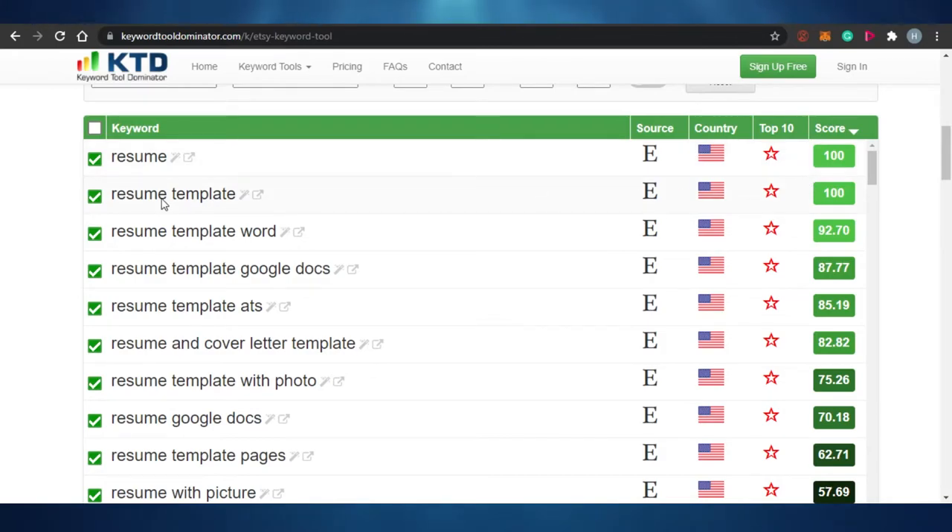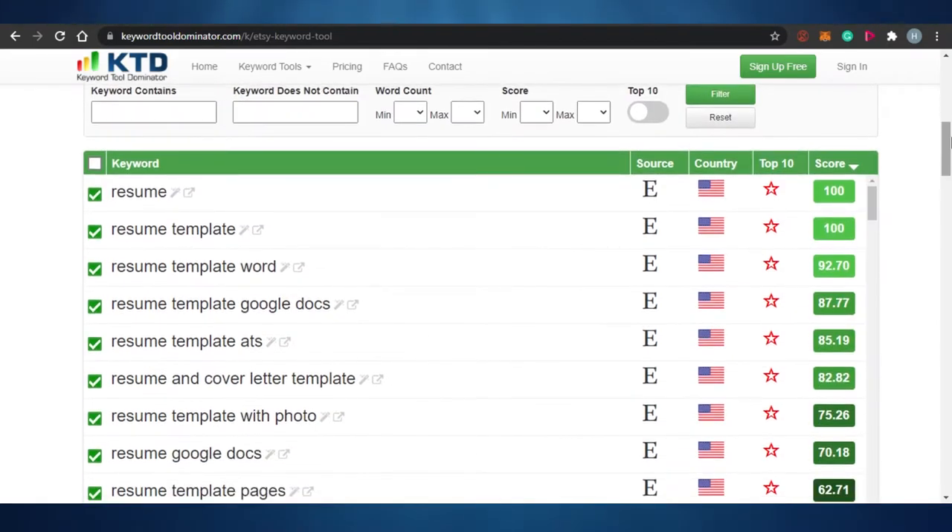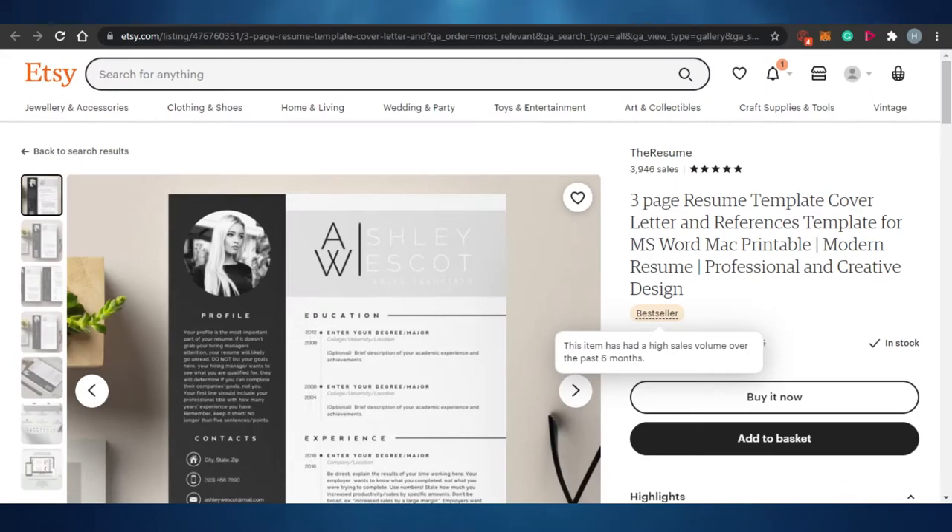The word 'resume' scores 100 — that's a great sign. 'Resume template' is also 100. 'Resume template Word' is 92. 'Resume template Google Doc' is 87. 'Resume and cover letter template' is 82. 'Resume template with photo' is 75, and 'resume writer' scores 57. So this tells me that when selling this product, I should focus on the keywords 'resume' and 'resume template' to rank my products higher.